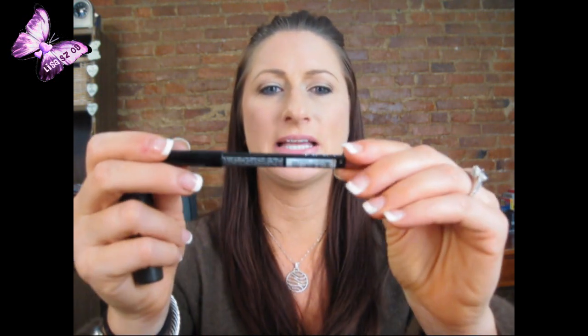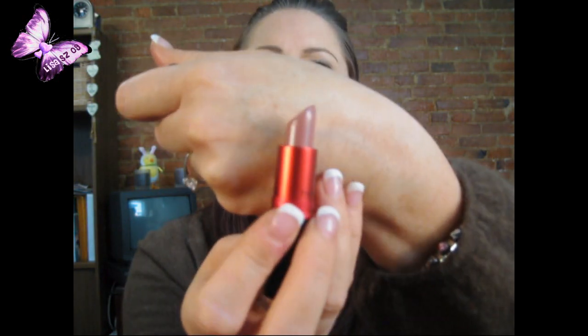For lips, now that fall is here I've been doing more lipsticks than glosses. I've been using my NYX Mauve Liner paired with MAC Viva Glam 5 — it doesn't look amazing in the tube but it's a gorgeous color on. That's my face of the month! If you have any questions on any of these products, let me know — most will be coming up in reviews. Hope you enjoyed this, have a great day!